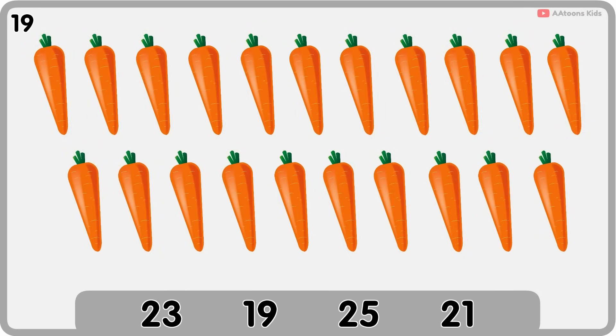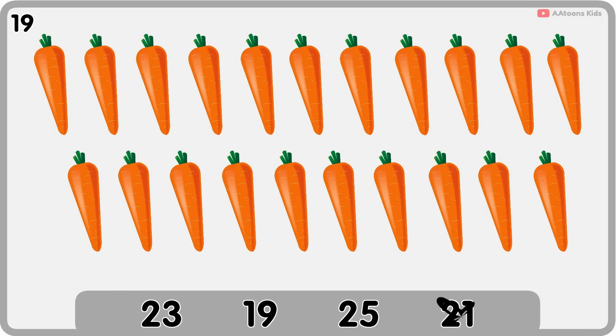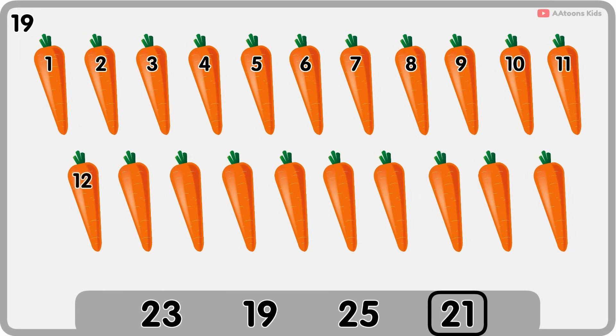How many carrots are there? Twenty-one. One, two, three, four, five, six, seven, eight, nine, ten, eleven, twelve, thirteen, fourteen, fifteen, sixteen, seventeen, eighteen, nineteen, twenty, twenty-one. Twenty-one carrots.